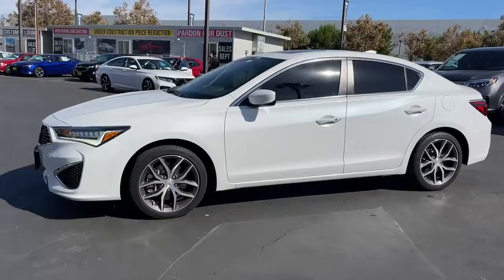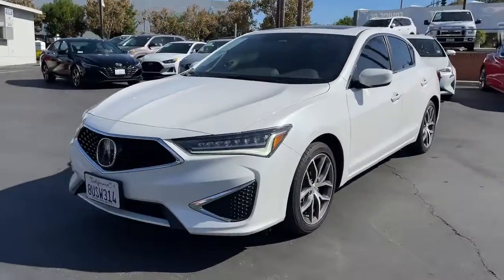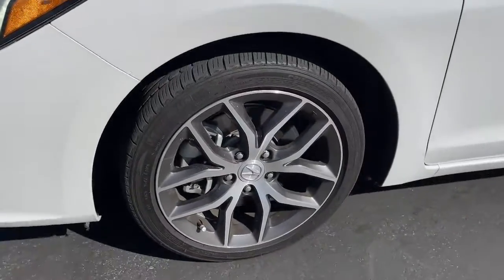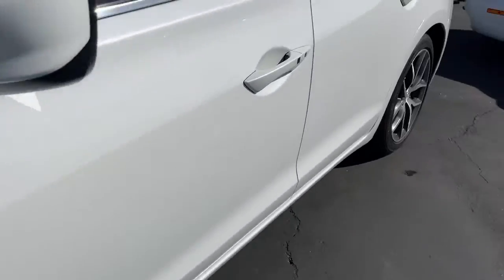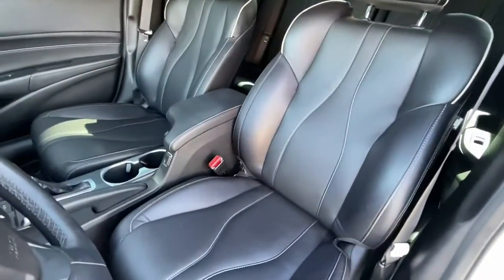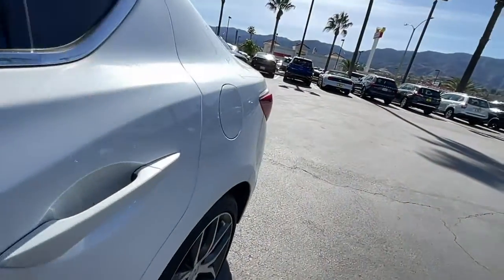These are just some of the great options this vehicle comes with: keyless entry, sun moonroof, satellite radio, power passenger seat, lane keeping assist, dual zone AC, Bluetooth connection, aluminum wheels, heated front seat, power driver seat.